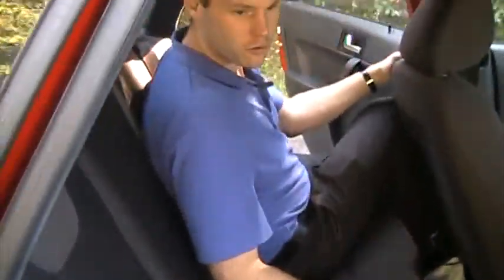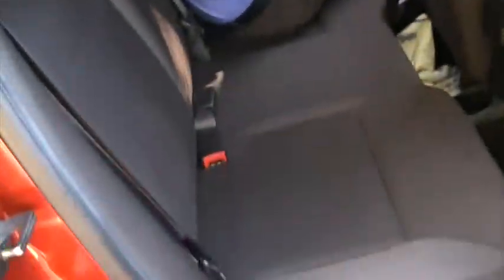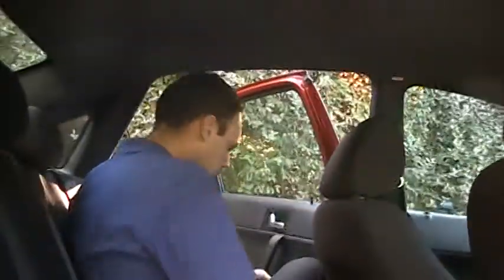Coming to the back here you got plenty of room — nice big back seat, clean cloth.